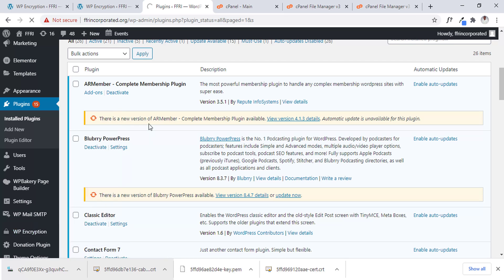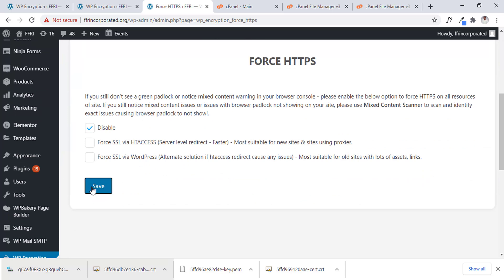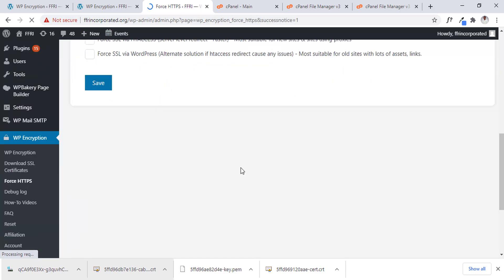So Force HTTPS — that option to force to HTTPS — I think it's already disabled. It is disabled, so just save it. Now we confirm that no SSL plugin is forcing the site into HTTPS. That has been confirmed. Let's try the verification again now and see if it's going to work.